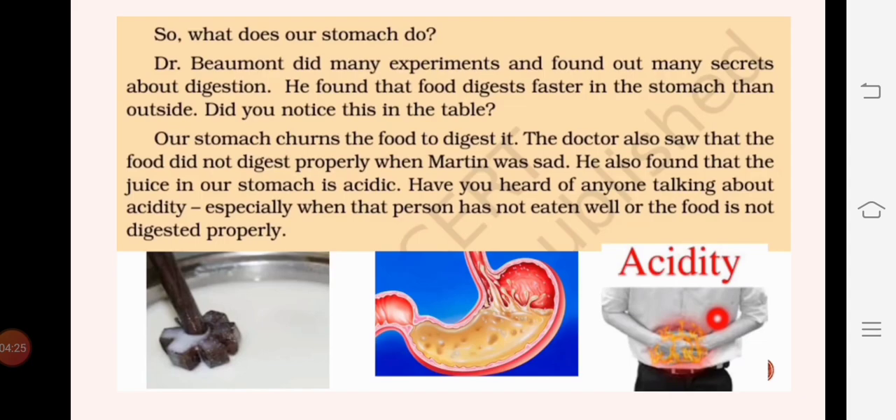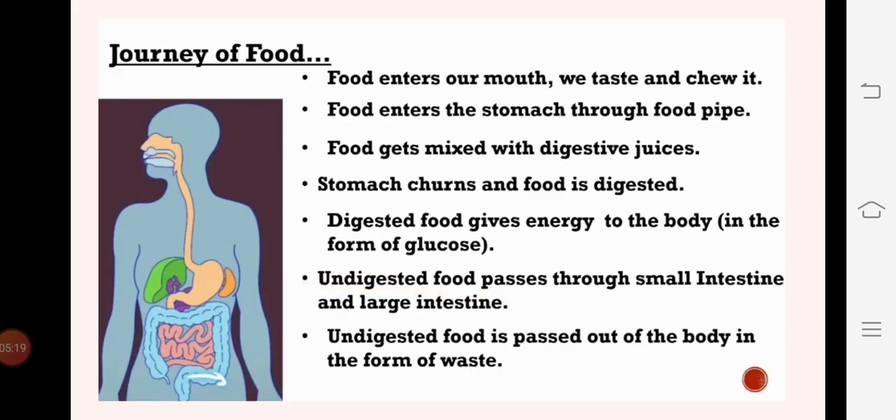Dr. Beaumont also found that the digestive juices are acidic in nature. Have you heard someone talking about acidity? This happens when someone has not eaten well or when food is not digested properly. The digestive juices present in our belly start to rise, and when they are in very high amounts, they create acidity. At that time we feel a burning sensation in our stomach, and that condition is termed acidity.